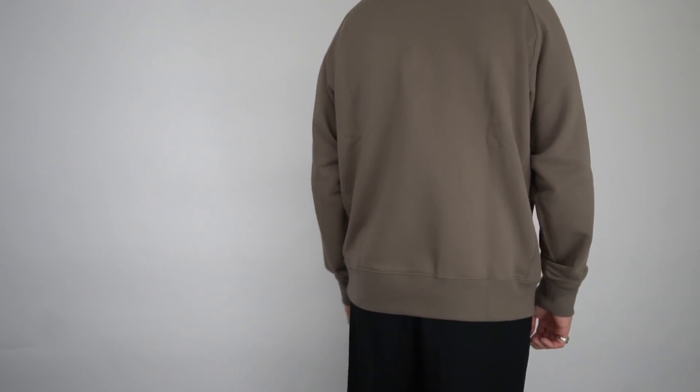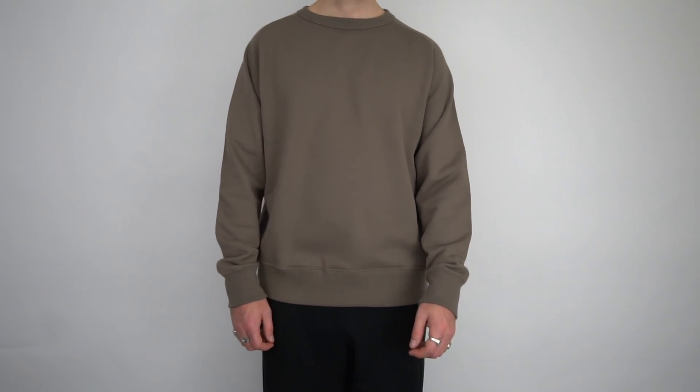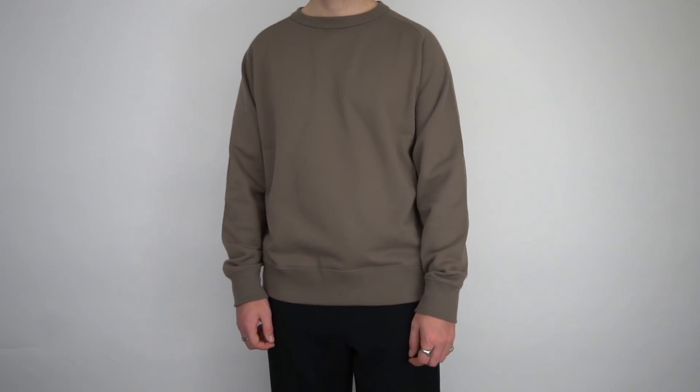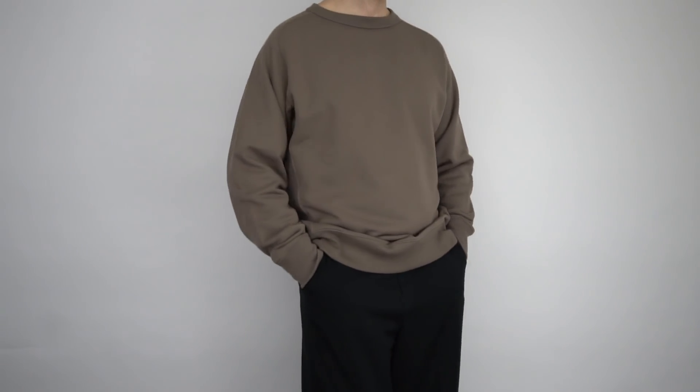I just wish it had a slight crop in the length, but you don't always get what you wish for — who knows, maybe that's in the works, keep your eyes peeled. I really do like the color of this piece; you know I'm a big fan of earth tones, so this is definitely a great addition to my rotation. In terms of price point, this is coming in at £24.90 — an absolute steal for the quality of fabric you're getting. In terms of sizing I opted for a size large, and I'm five foot eleven.